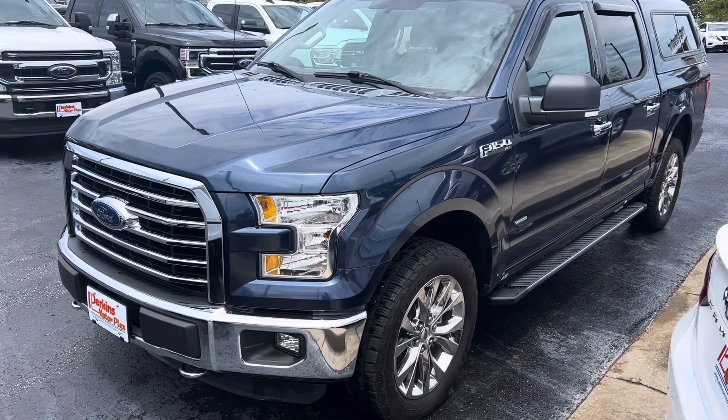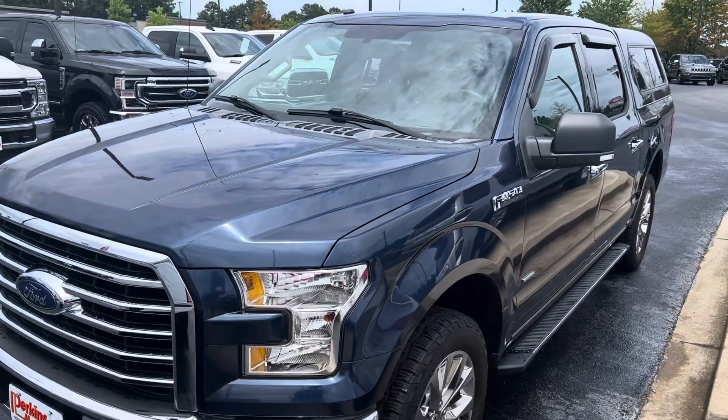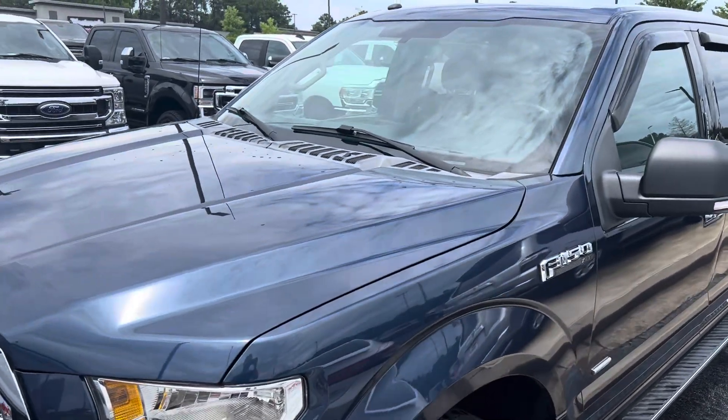All right guys, here she is — the 2016 Ford F-150 XLT Premium in the dark navy.